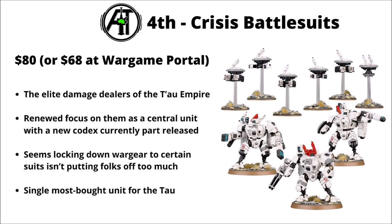Ranking in 4th, we have the Tau Crisis Battlesuits, $80 or $68 at Wargame Portal. They're the elite damage dealers of the Tau Empire, and there's quite a lot of hype around them given that the new codex is coming out. Battlesuits have been greatly rejigged in that book, being locked down to three different classes — Sondforge, Star Scythe, and Fireknife. That wargear change hasn't really been a particularly big issue to new players, and at the right points cost they still could be a very threatening unit, still seemingly central to the army with commanders buffing their smaller squads.